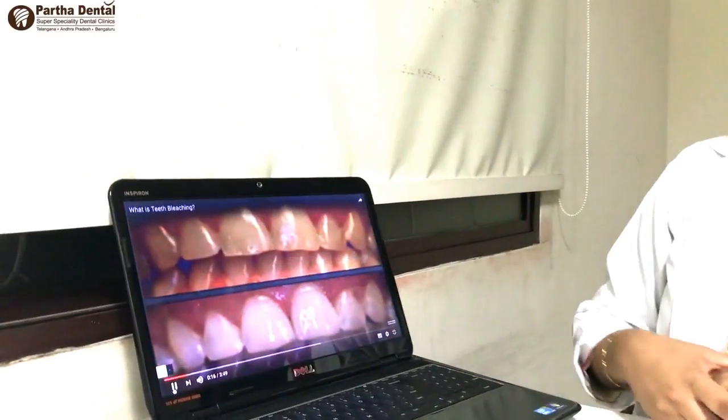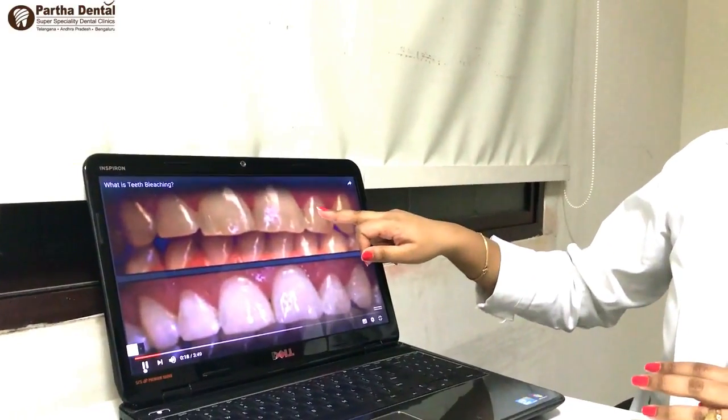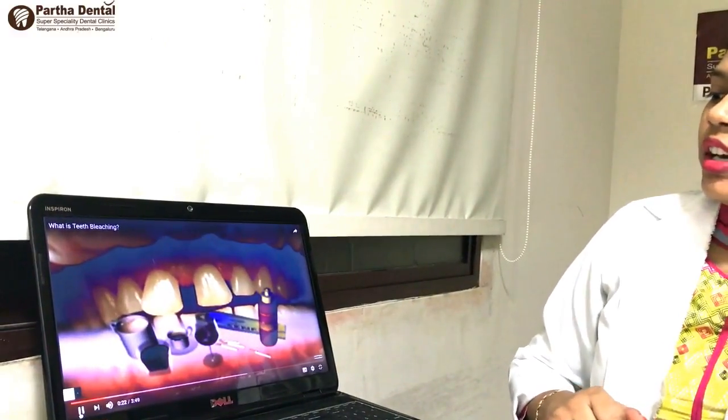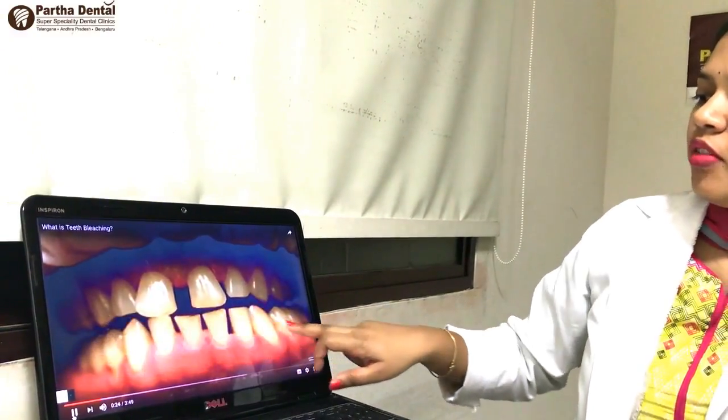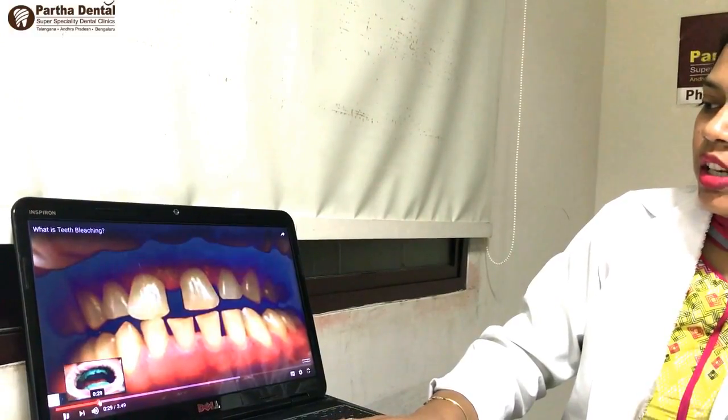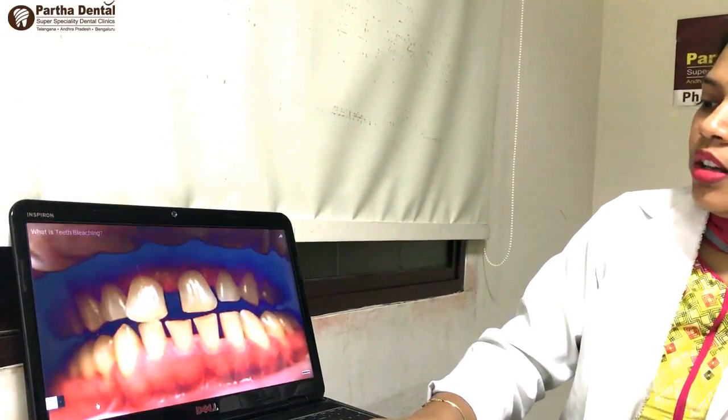This is the bleaching procedure. What is bleaching? We are doing bleaching. I am going to show you the video. We will start the bleaching procedure.